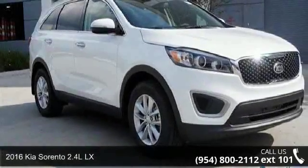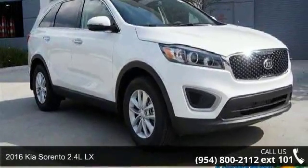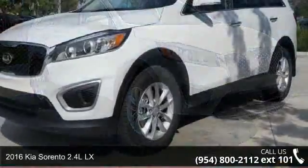Step into the 2016 Kia Sorento. This may be the set of wheels you've been looking for.